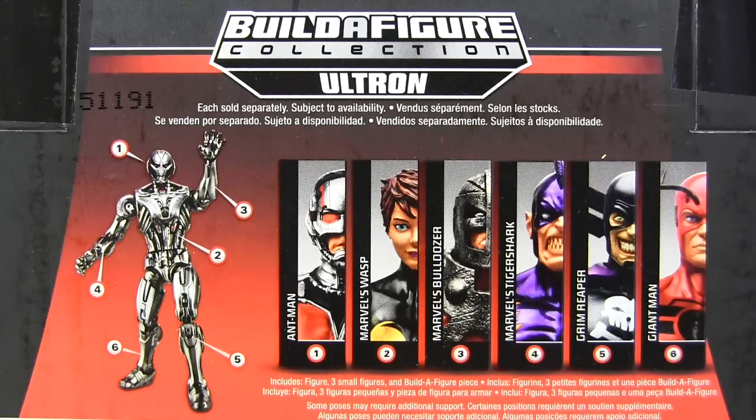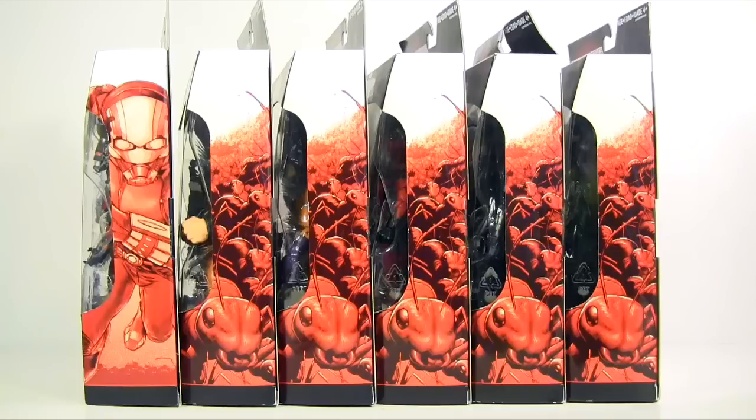Stay tuned as all those will pop up here on my channel. And Ant-Man as the sole representation of the movie has different packaging side art, whereas the rest have an army of ants — I assume under the control of Ant-Man.